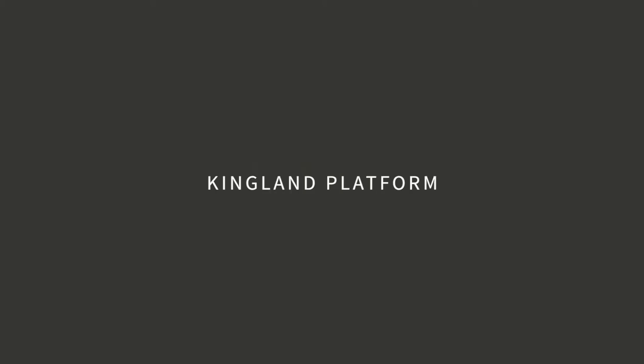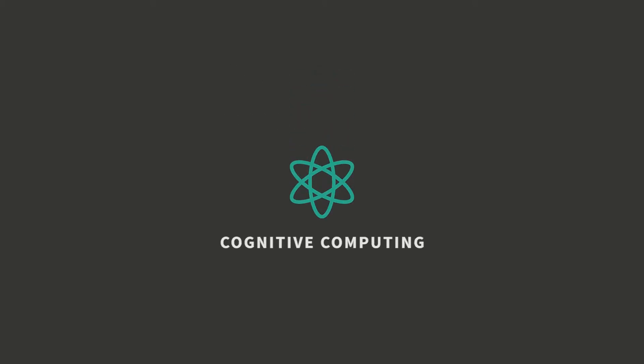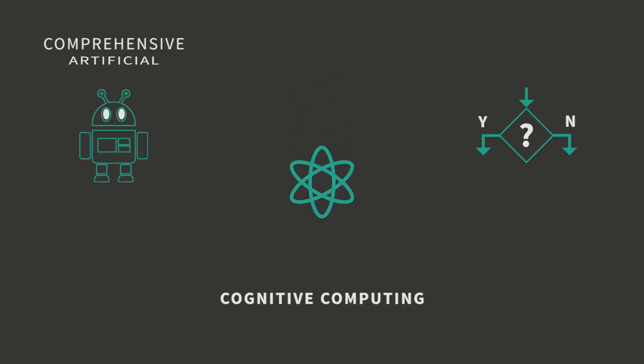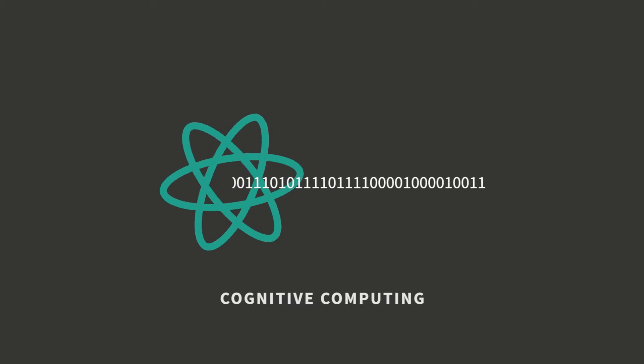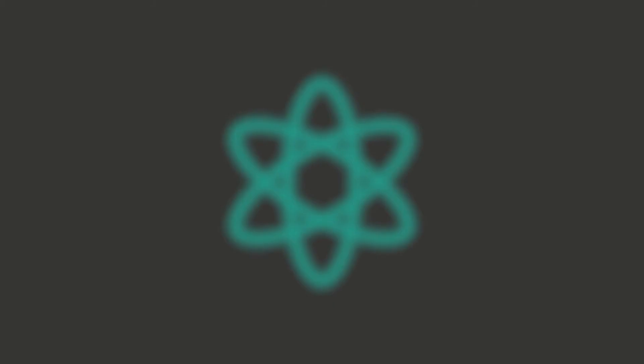The Kingland platform is powered by four key suites of capabilities critical to building solutions. The engine of our platform, our cognitive computing suite, uses comprehensive artificial intelligence and machine learning algorithms to harvest, enrich, and discover unstructured and structured data intelligently.